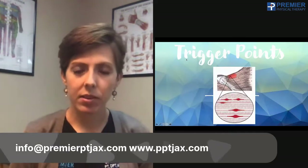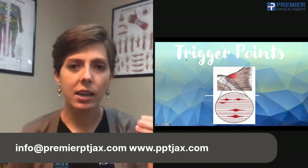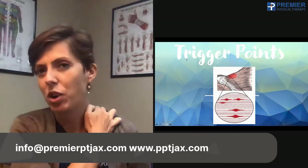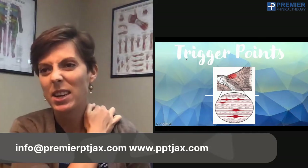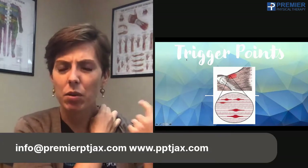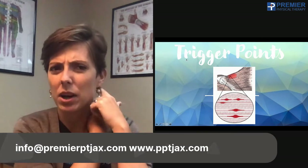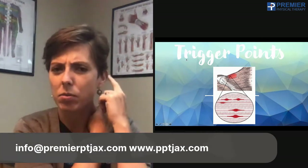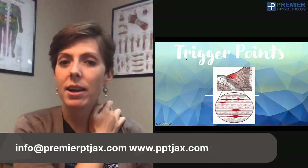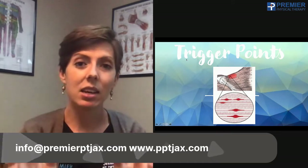Trigger points are areas of the muscle that are a palpable tight spot. For example, if I rub through my upper traps and feel a spot I can bump over, and then I press on that and it refers pain — I press on that muscle and I feel pain going up the back of my neck toward my ear — that's a trigger point. When I press it and get pain somewhere else, that is a classic trigger point.